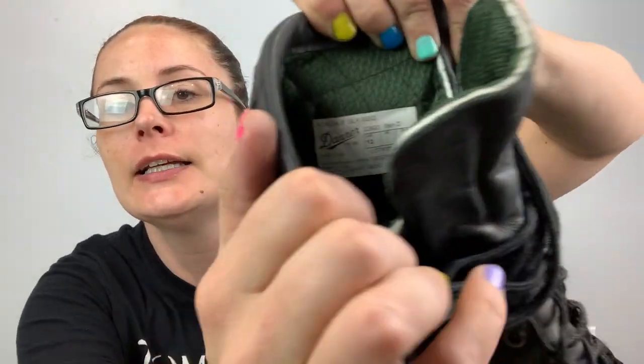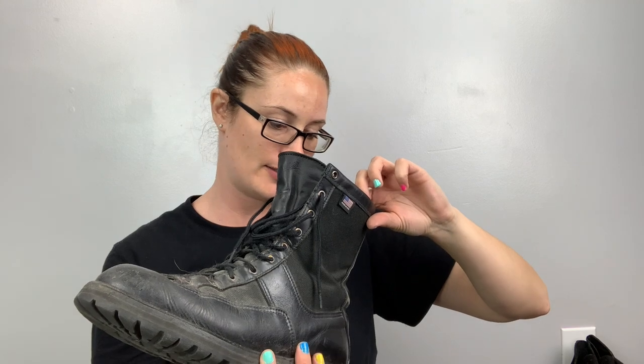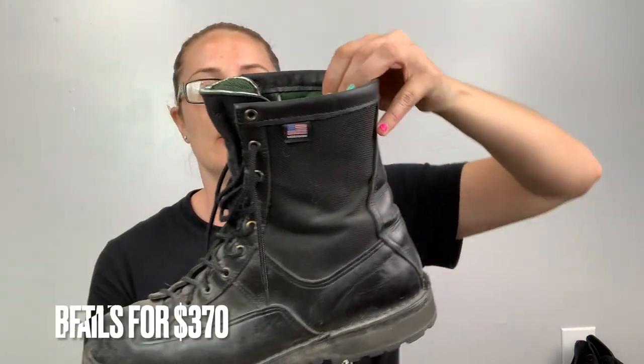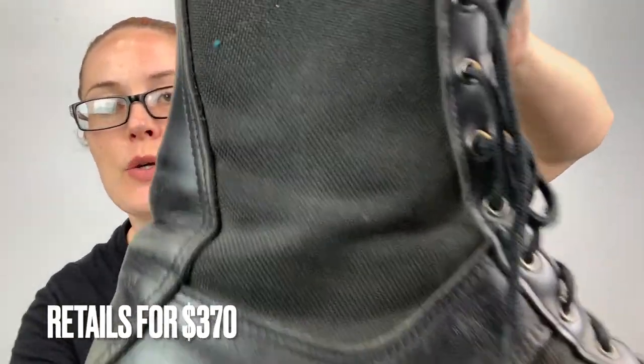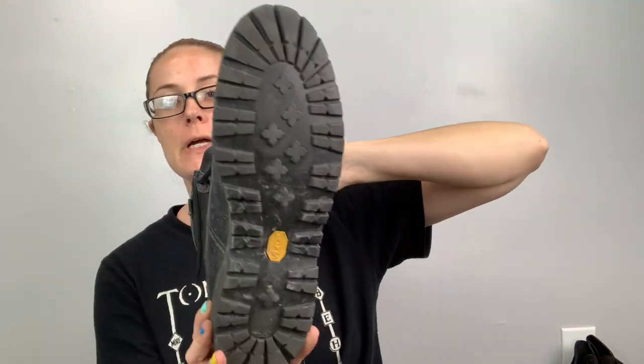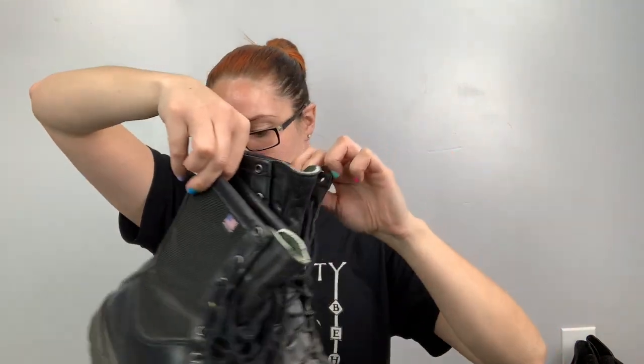I think I got another pair of Danner boots — these ones are in better condition. These are size 12, the Acadia eight-inch black 400g. They have a little American flag on the side, it says Gore-Tex, lace-up boot. $100 or more.